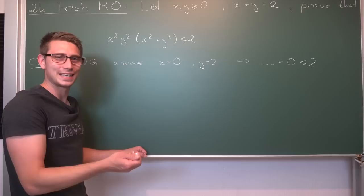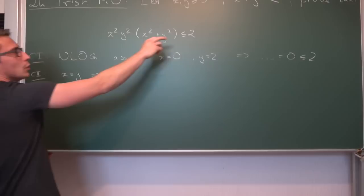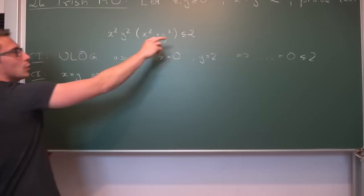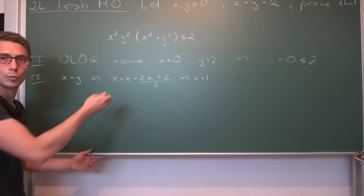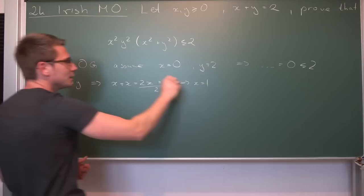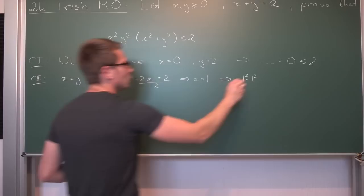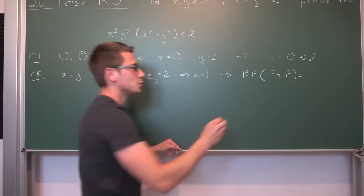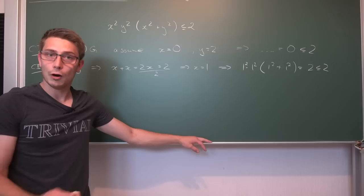The next case is where x is equal to y. If this is the case and we plug it in, then x plus x, which is 2x, equals 2, meaning x must equal 1, and obviously y is also equal to 1. If we plug this in, we get 1 times 1 — so 1 squared times 1 squared is just 1 — and then multiplied by x squared, which is 1 squared again, plus y squared, which is also 1 squared. So 1 times 1 is 1, and 1 plus 1 is 2. This is 2, and obviously 2 is less or equal to 2.